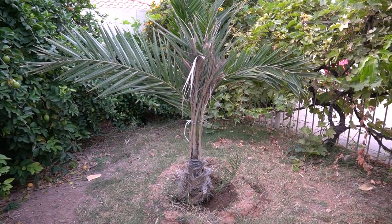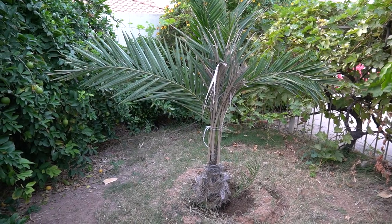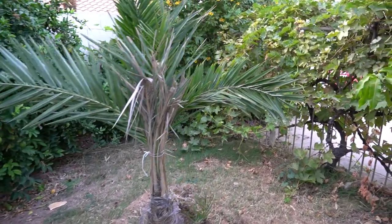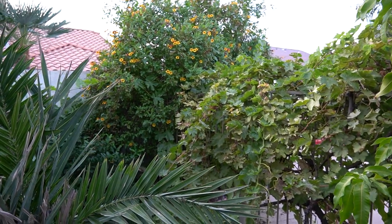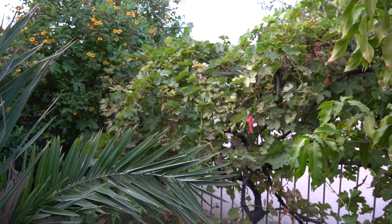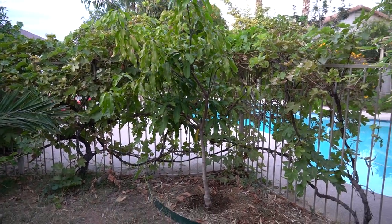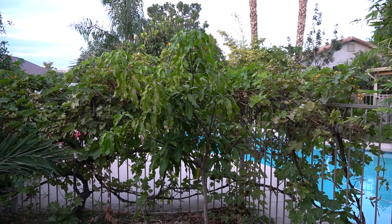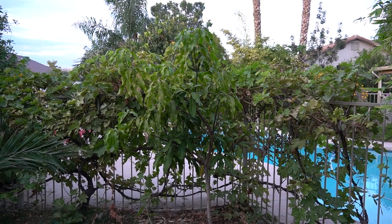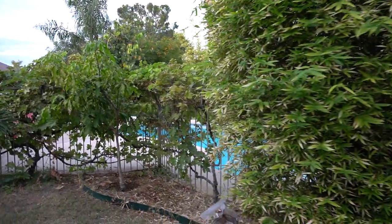Over here is my Medjool date palm which I planted this past summer — did a video on that, excited for it to get nice and big. Then back behind here there's a yellow tacoma and a grapevine. Step back — that is a Phoenix mango which I also planted this year. I got one mango on it this year and it was really, really good.